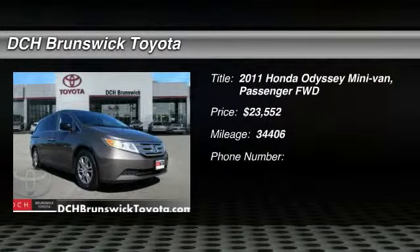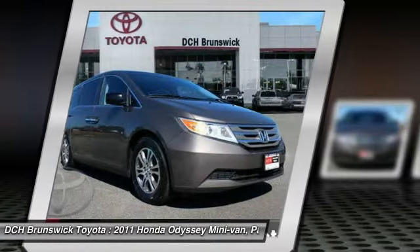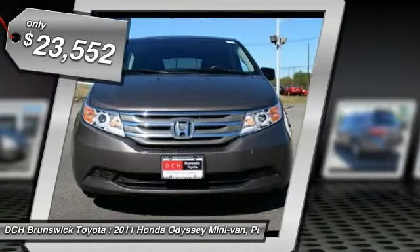The 2011 Honda Odyssey. The Honda Odyssey is a showcase of distinguished style, captivating technology and advanced safety features. A must for all families, and is priced below $25,000.